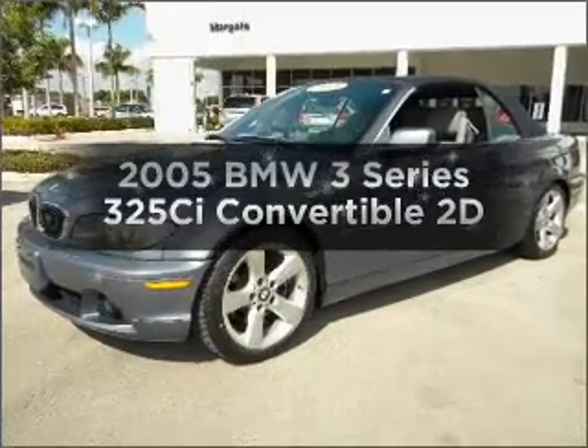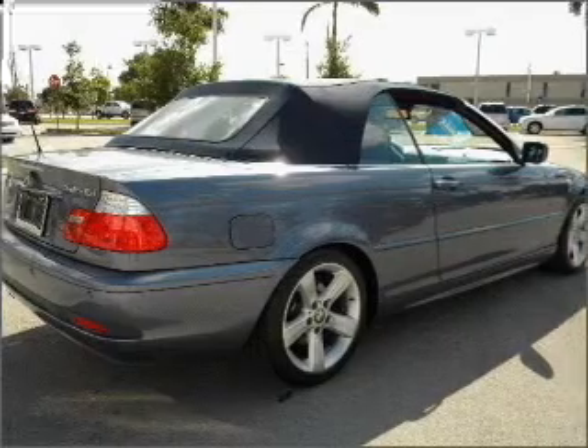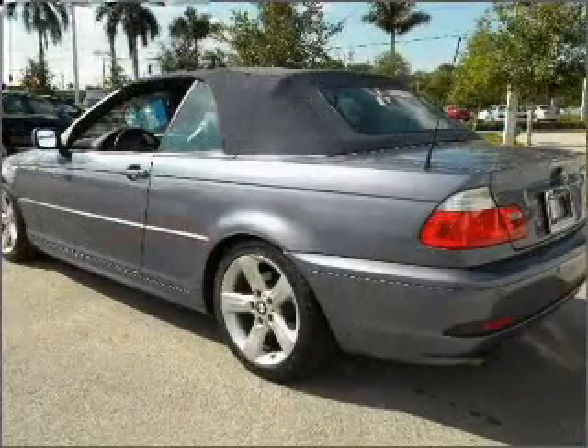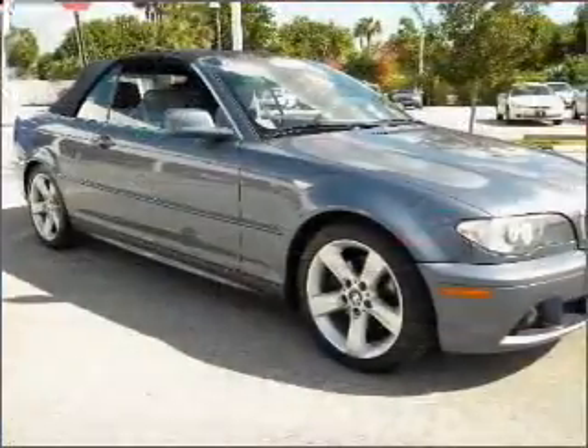Get noticed in this 2005 BMW 3 Series. If you're looking for a first-rate auto, this one could be yours today. With a reliable engine connected to a smooth shifting automatic transmission, brake safely with the anti-lock braking system.